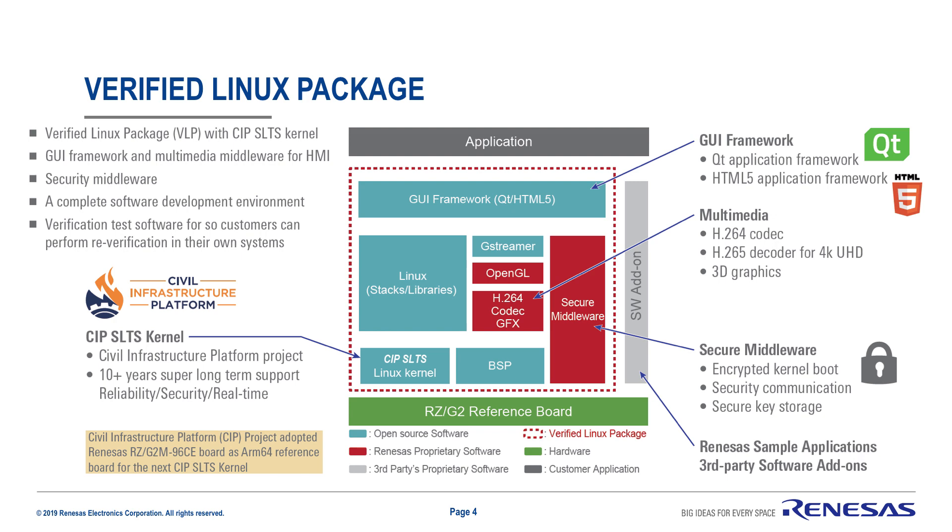For the RZG2 series, Renesas offers a free-of-cost verified Linux platform, which will significantly reduce the cost of development for platform engineers. At the heart of the VLP is the CIP Linux kernel, which comes with 10-plus years of support from the Linux Foundation. Around that kernel, the RZG2 Linux stacks and middleware for security, video, and GUI frameworks are verified and regression tested for deployment.